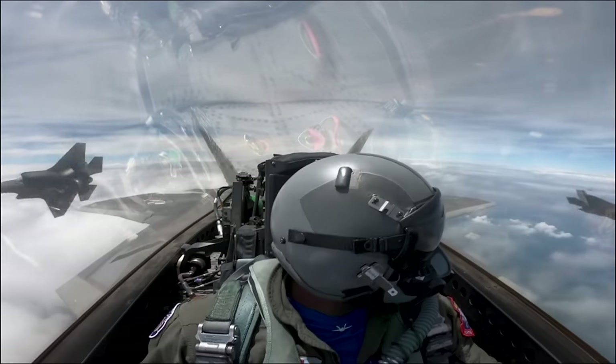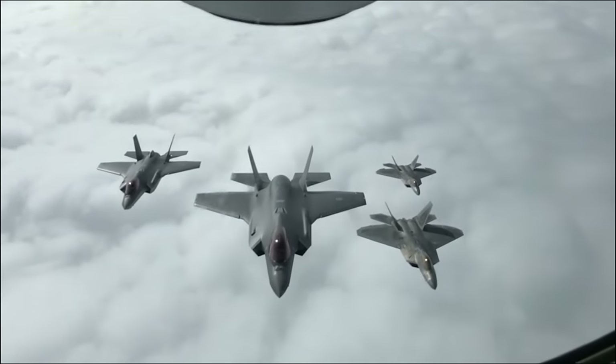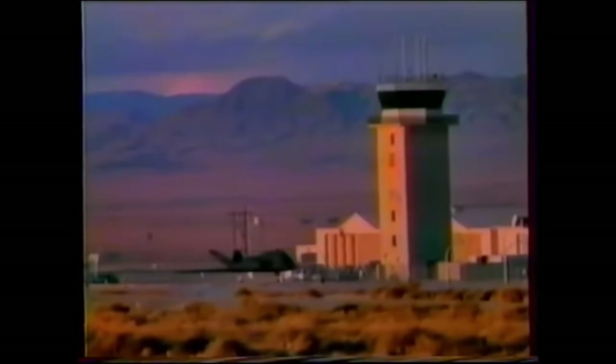In other words, even when enemy forces are aware that there's a stealth jet in their airspace, they'll have a heck of a time trying to shoot it down. Although the first F-117 flew in 1981, the U.S. Air Force refused to acknowledge the existence of the world's first operational stealth plane until 1988 — five years after the F-117 actually entered operational service.